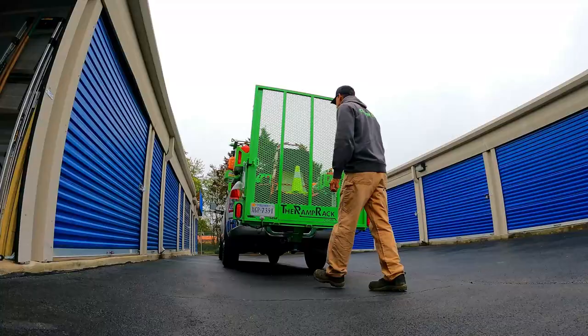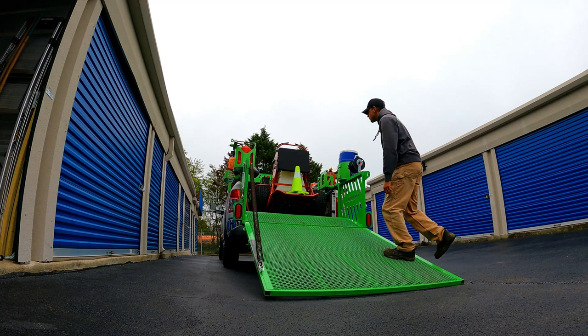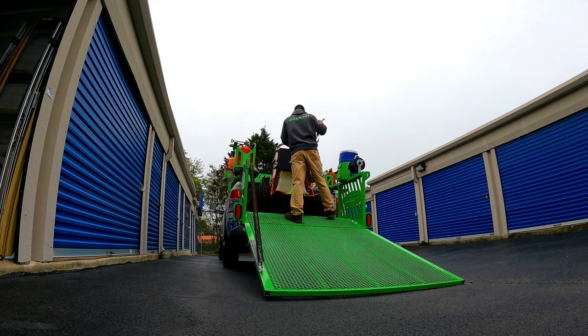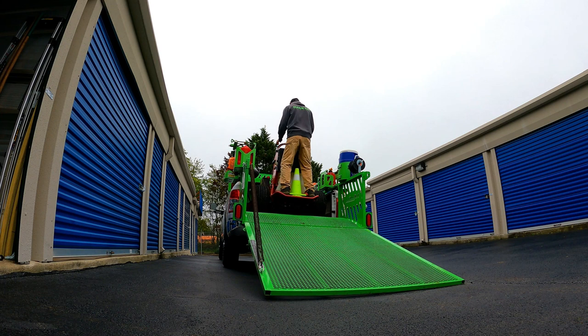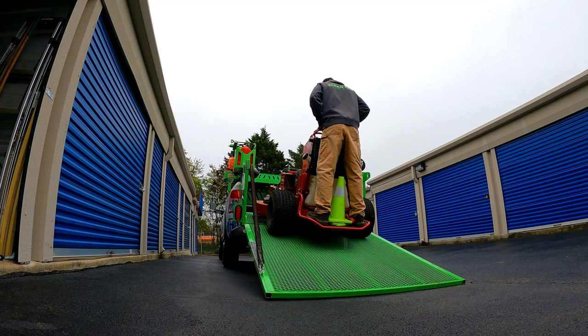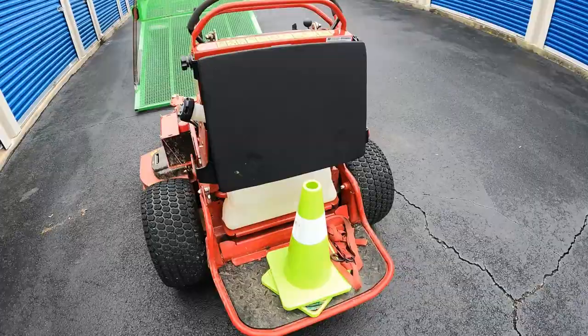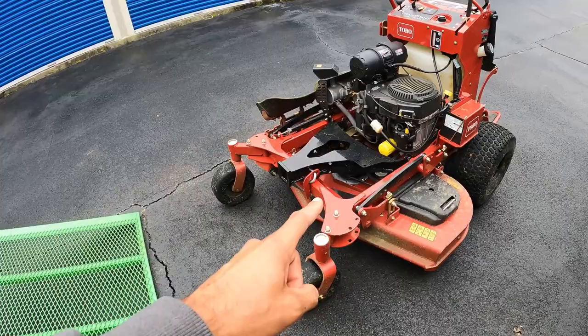This thing is a beast. This is the new 52-inch Toro Grandstand Multi-Force.